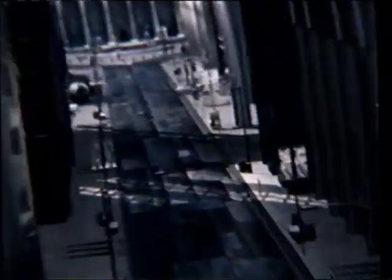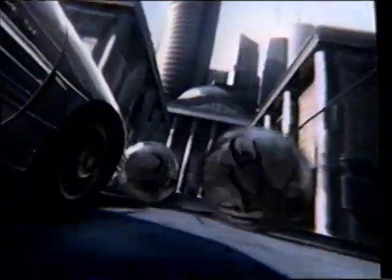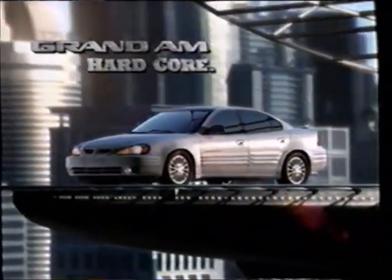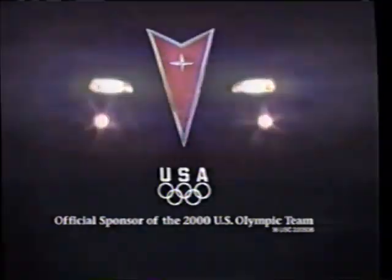Are you a hardcore driver? Do you want a well-built car that delivers solid driving excitement? This is the Pontiac Grand Am — the only car built with solid form design. It's hard to the core. Are you a hardcore driver? Grand Am by Pontiac.